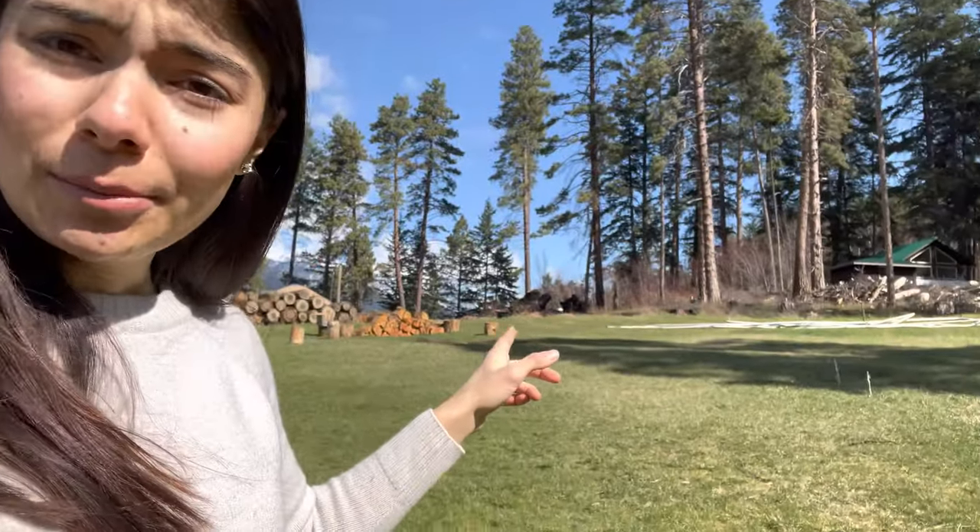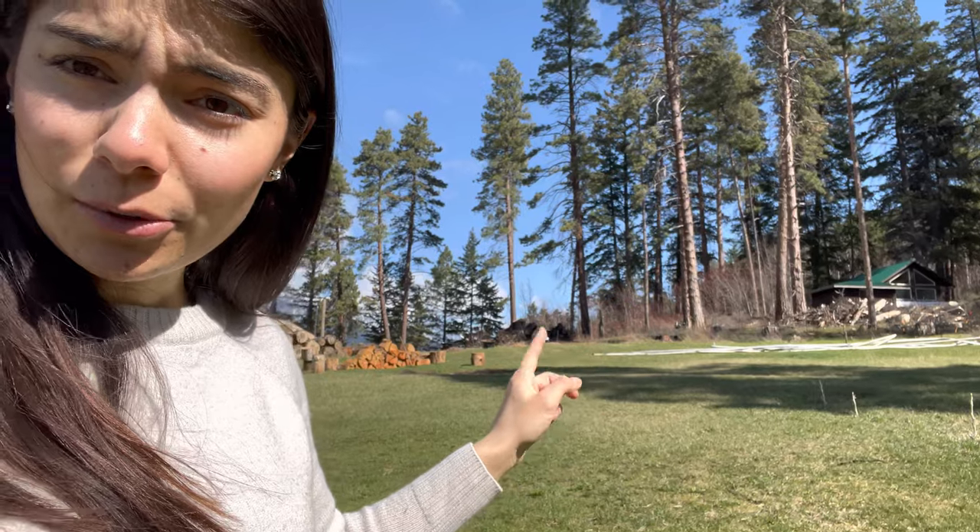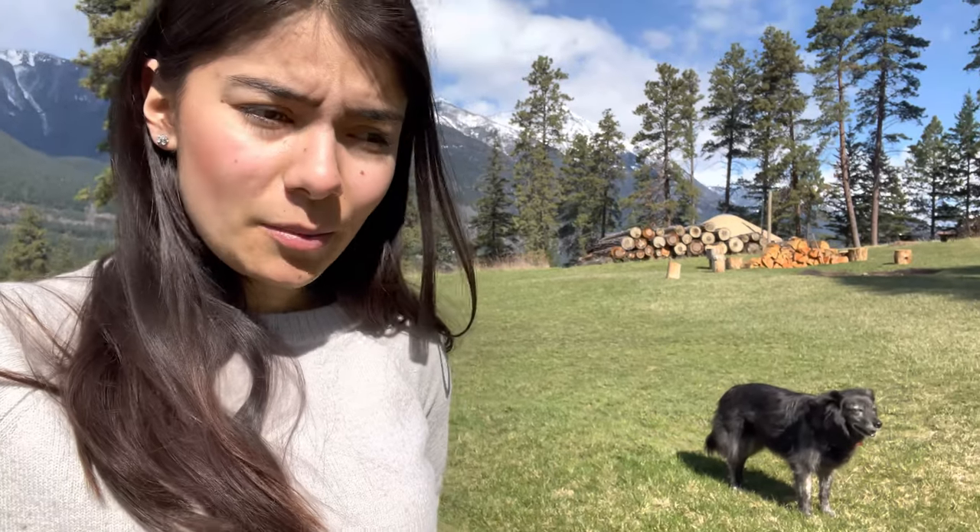This video is kind of jumping all over the place — it's just giving you another update on what's going on around here. Our wood pile is still there, our burn pile is over there somewhere. We are trying to burn it, but as you can tell spring is here, and it has been raining a lot lately, so hopefully we'll be able to burn it.